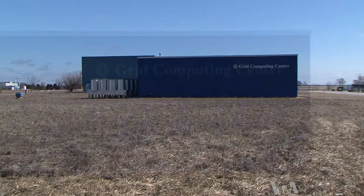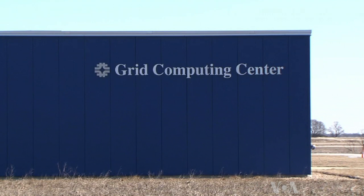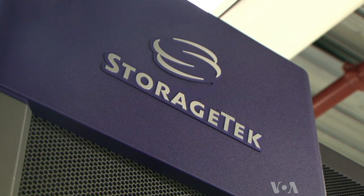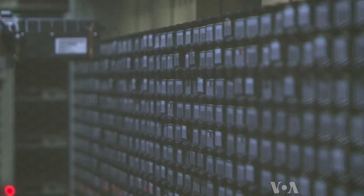At the Grid Computing Center at Fermilab, half a world away from the Large Hadron Collider in Switzerland, the key to understanding how the Higgs boson works and what it means for the universe could be on one of these digital storage devices.